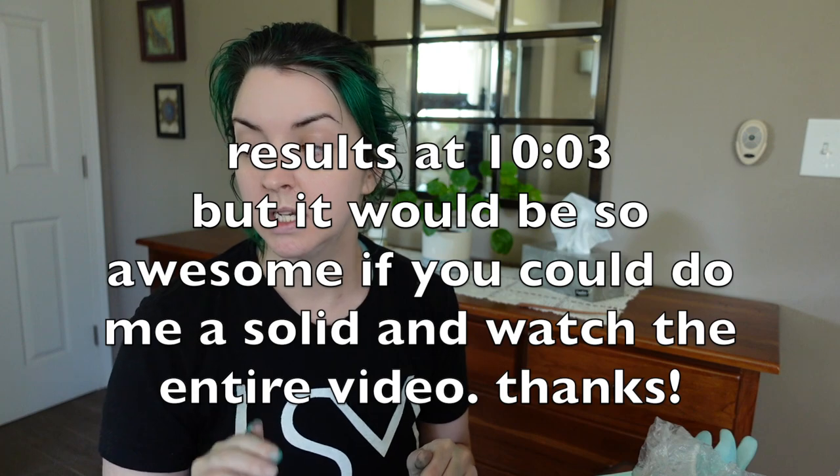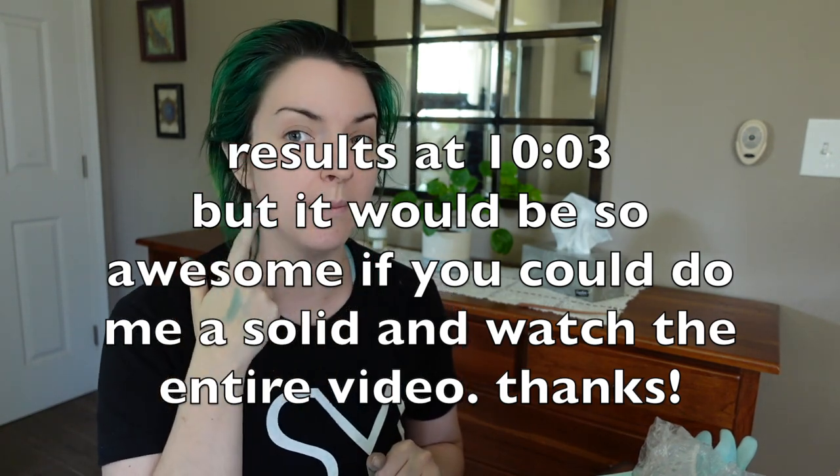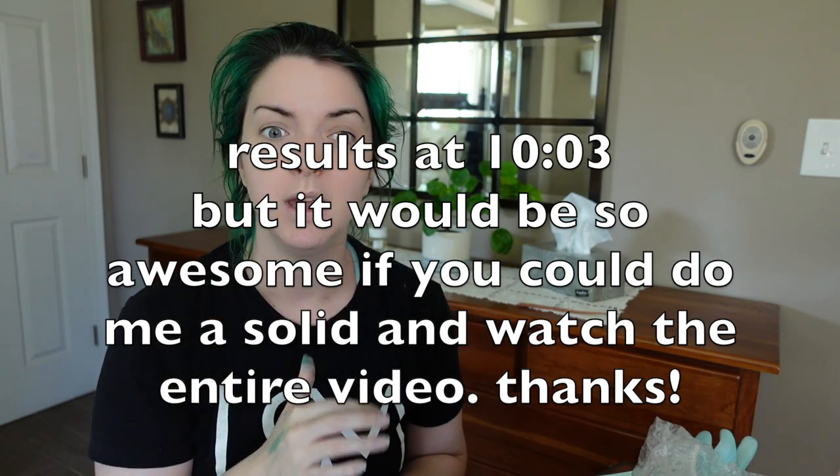I'm going to go ahead and part my hair out. I'm going to use coconut oil all around my ears and my neck, because I did that last time and it worked so much better at getting the hair dye off later. So I'm going to go ahead and do that and I'll be right back.